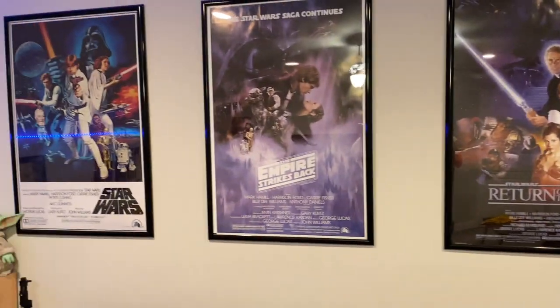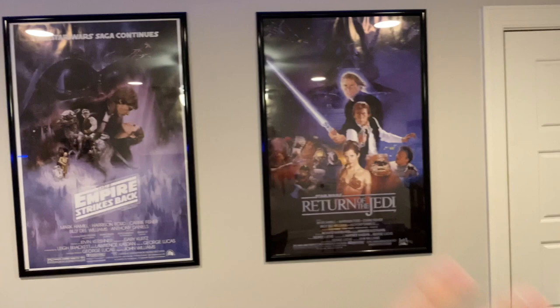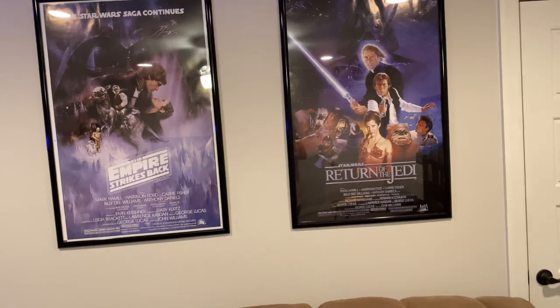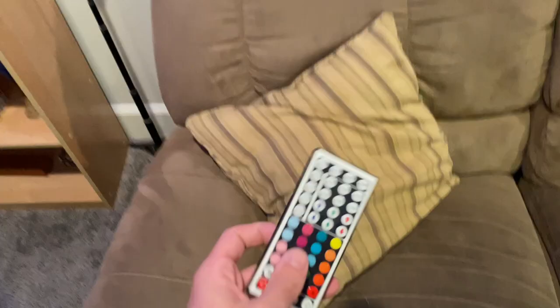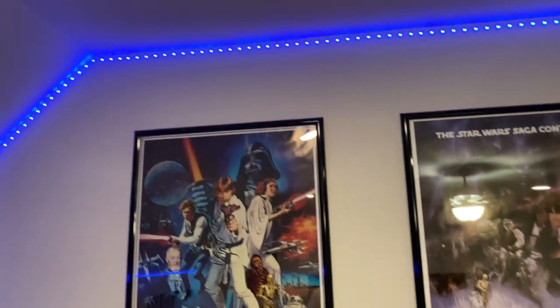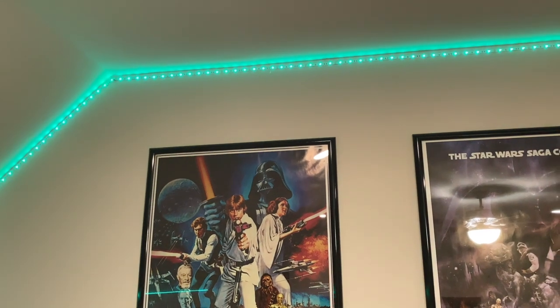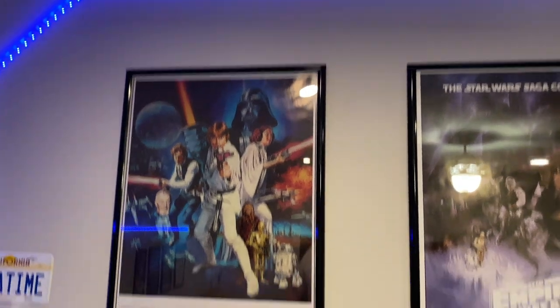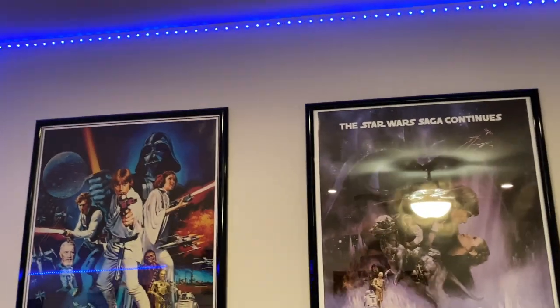I have this couch right here that I sometimes do live streams on, with a pillow. Of course I have my original trilogy Star Wars posters — A New Hope being my favorite, then Empire, then Jedi. I love all these movies so much, they're a huge part of my childhood. Then I have these LED lights that go along the back — I love having them on in my videos, they really add that extra flare. I can use the remote to change the color. I like to keep it on blue especially when the lights are on, since blue is one of the cool colors for LEDs.